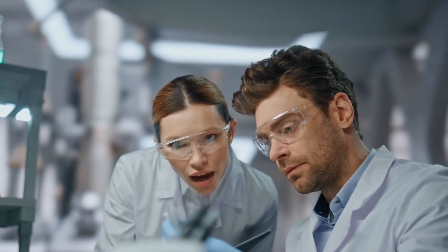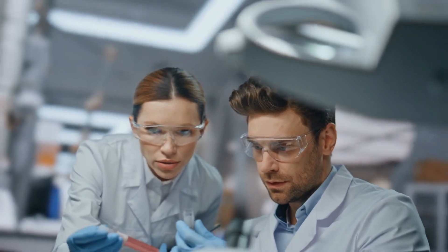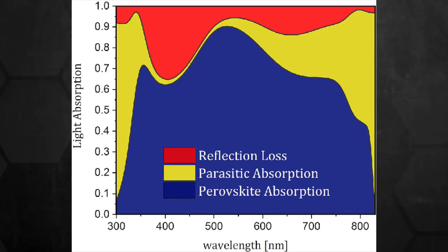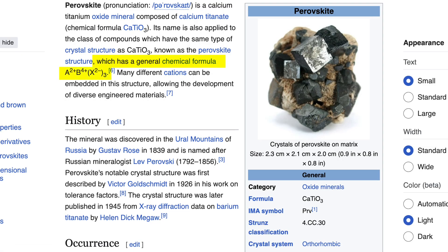Scientists have discovered a crystal structure that's about to transform solar energy as we know it — and that structure is perovskite, a crystalline material with origins dating back to its discovery in Russia's Ural Mountains in 1839. It has emerged as silicon's perfect partner. While silicon has been stuck capturing only a fraction of available sunlight, perovskite can detect parts of the light spectrum that silicon can't even see.